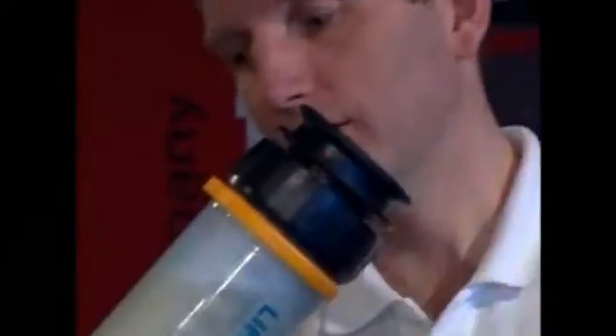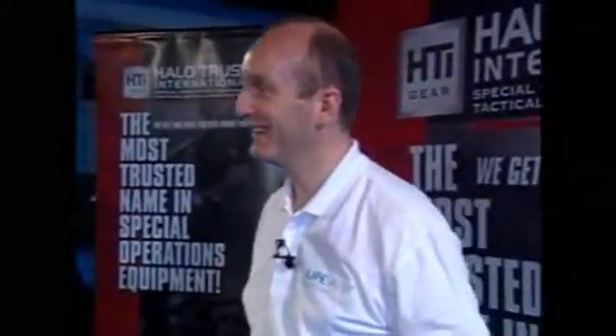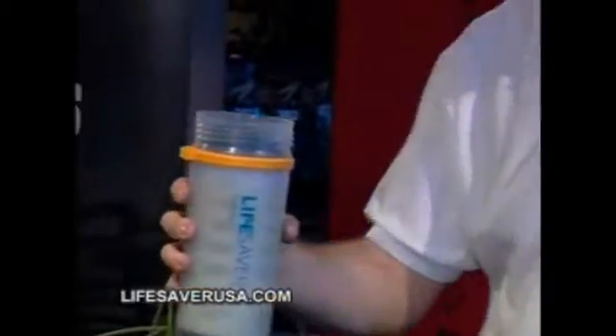It may be hard to believe, but just moments ago, this water looked much different. This is what it came from. If you just have a smell of that... You're witnessing a modern miracle. This is the Lifesaver water bottle, and it can purify polluted, disease-laden water in a matter of seconds.